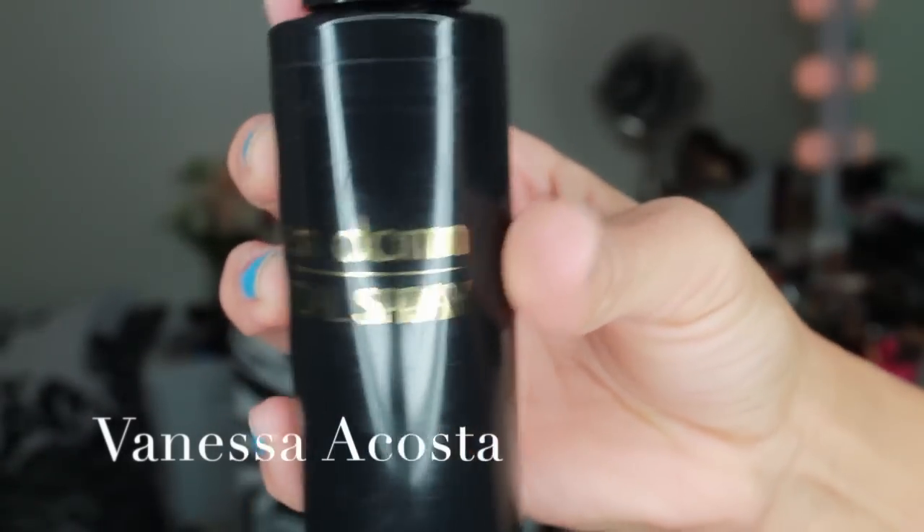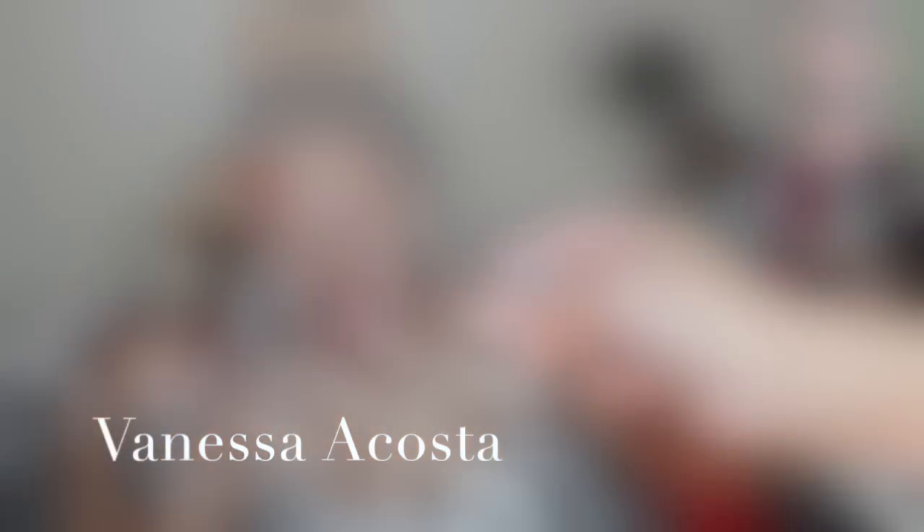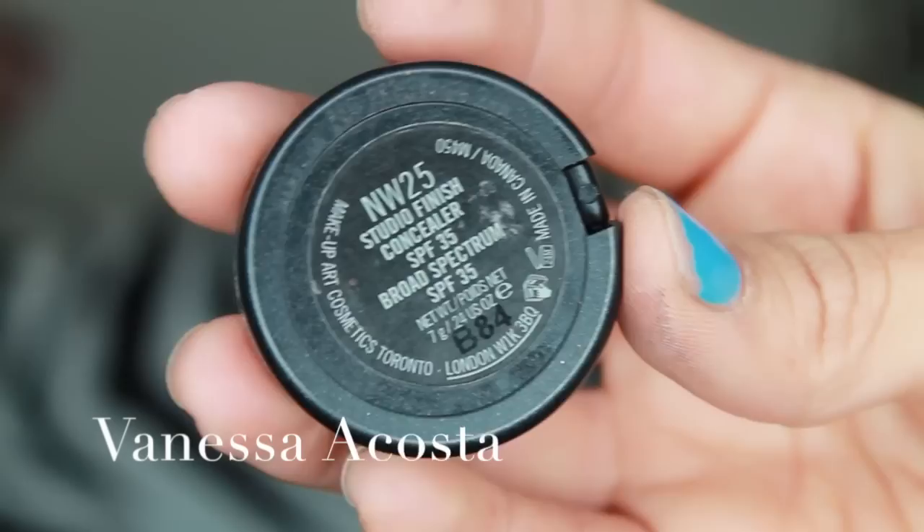I like to use the Best Damn Facial Spray by Nicole Guerrero just to set the oil on our face. I use the Anastasia Beverly Hills Brow Wiz to fill in my brows.